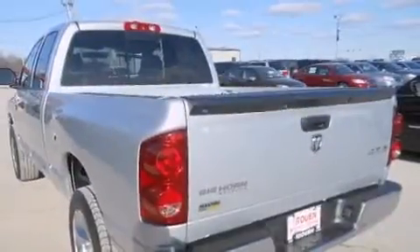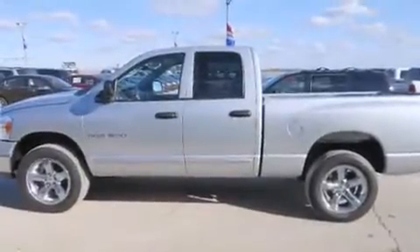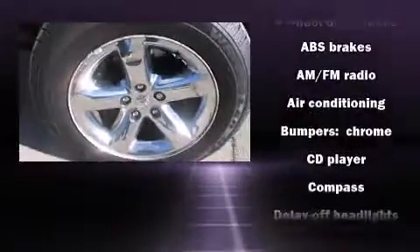Top features include power windows, a tachometer, a trip computer, an outside temperature display, power door mirrors and heated door mirrors, and more.